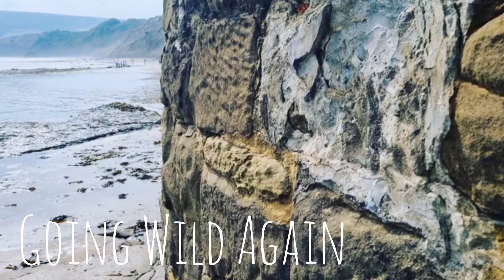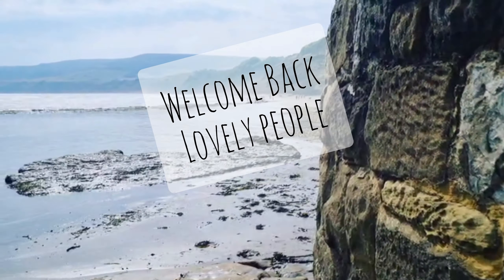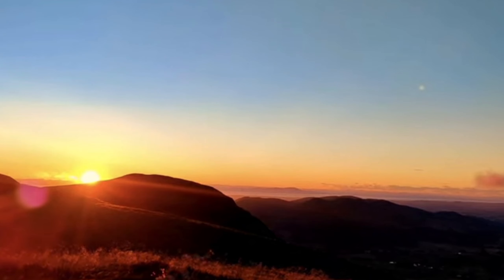Hoping change is gonna find me, you don't have to remind me, I'm doing nothing at all.